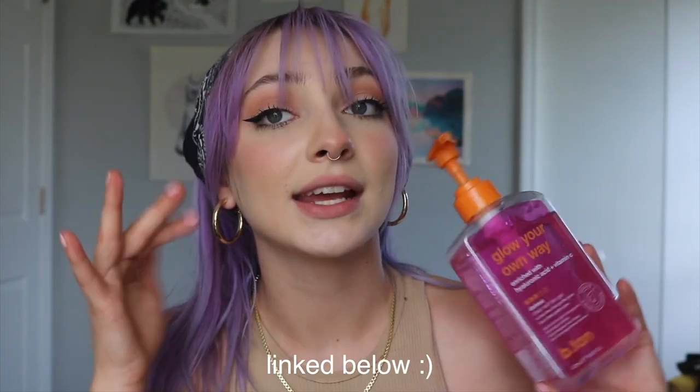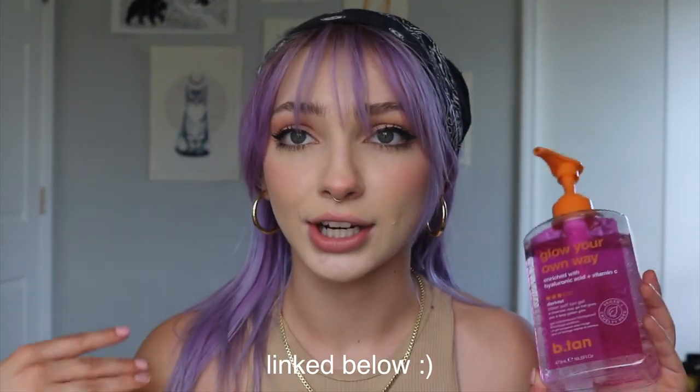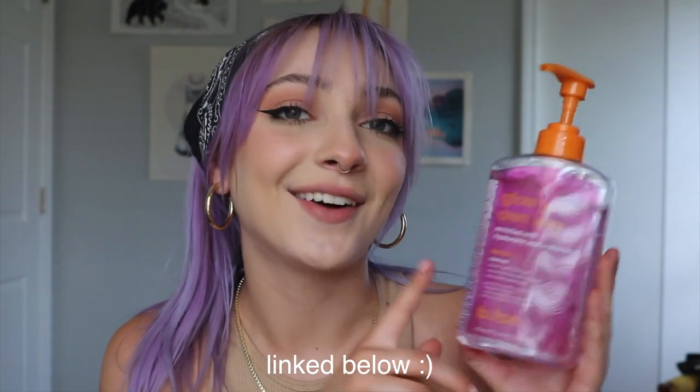It is that tanning time of the year so I am really excited. I got to work with Be Tan again this year and this time I'm actually going to be trying out their Glow Your Own Way clear self tan gel. This is a tanning gel that you just put on — it goes on clear — and I'm going to show you guys how I used it and the before and afters so you can really get a gist of how it tans.